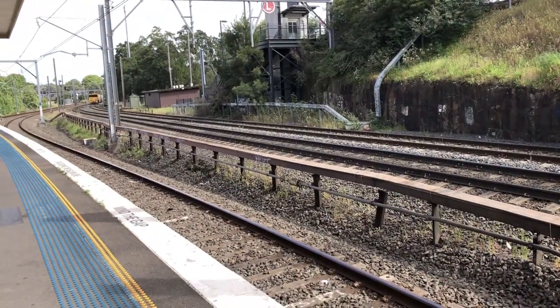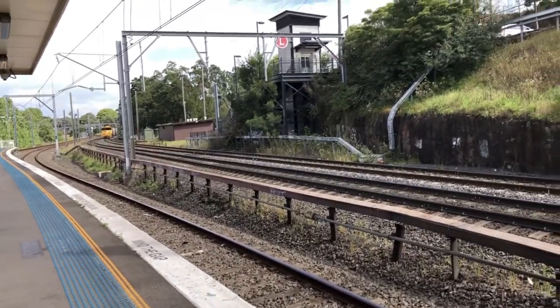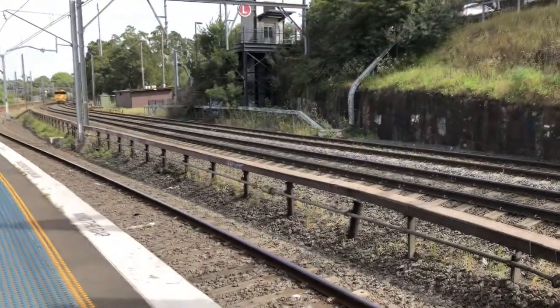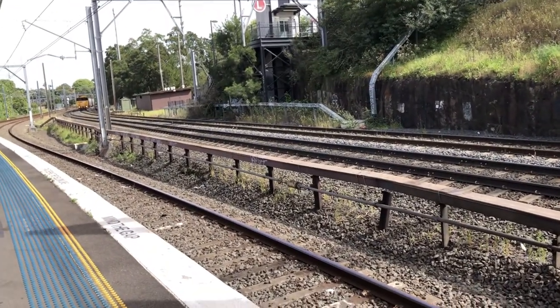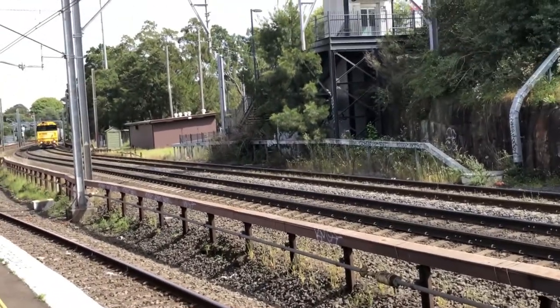Merrickville, then Sydenham, St. Peters, Erskineville, Redfern, Central, Town Hall, Wynyard, Circular Quay, St. James and Museum. And as we can see here, we've got a freight train coming in.